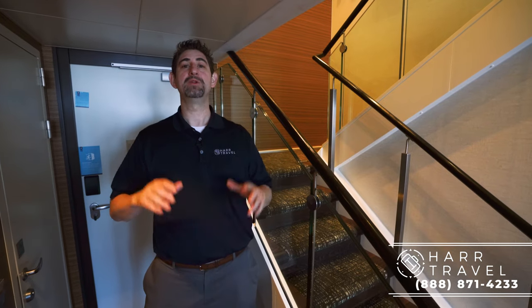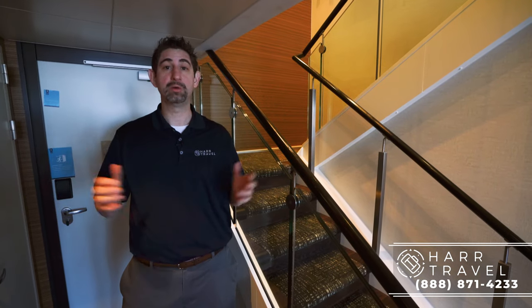Greetings everyone. This is Danny from HardTravel.com, your Royal Caribbean Suite experts. Today I'm on board the beautiful Anthem of the Seas inside a Skyloft suite. Let me show you what it's all about.